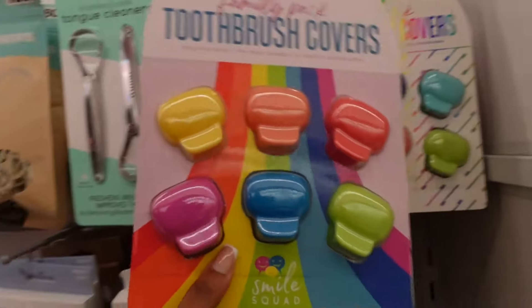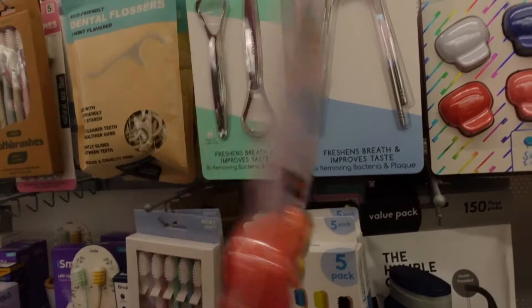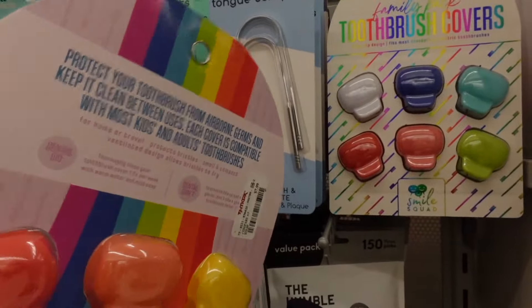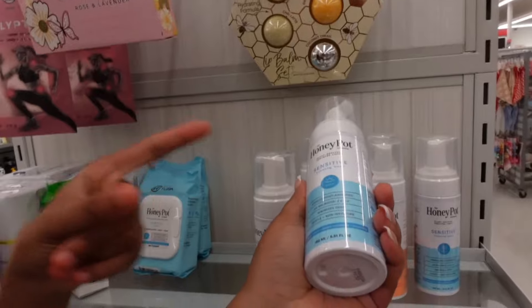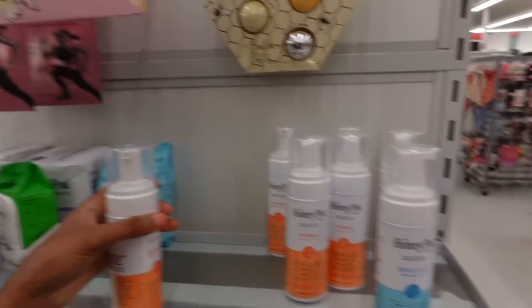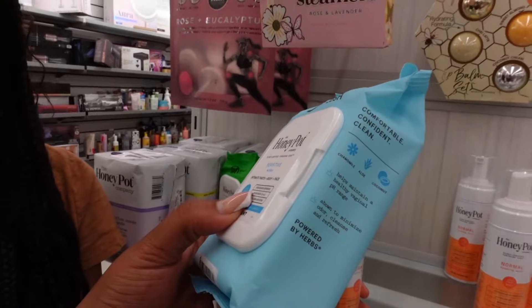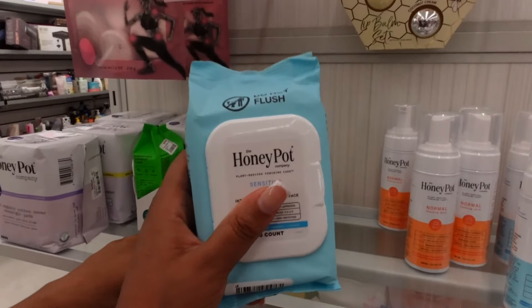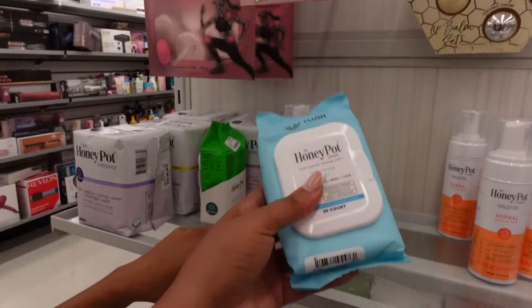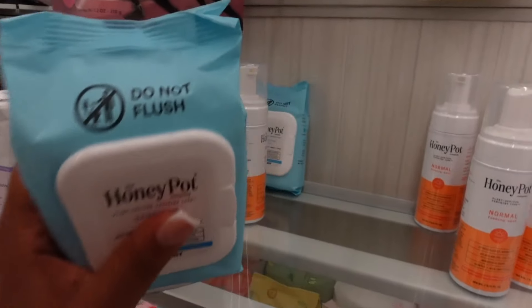Look at these toothbrush covers — I like these because they're so colorful and cute. I have some at home and they are sterilized pods. Having your toothbrush in the bathroom without a cover is crazy — imagine the poop particles. They're $7.99. They also have these here for $6.99 — I do have it already so I don't need to buy anymore. I don't like the normal wash; I like the sensitive one. I'm a sensitive girl, we don't need anything extra. And they have the wipes here — it's actually $6.99. I feel like purchasing wipes here is more beneficial than buying towelettes because it's cheaper.